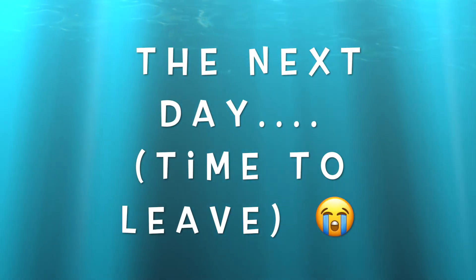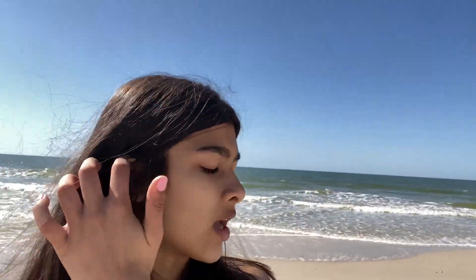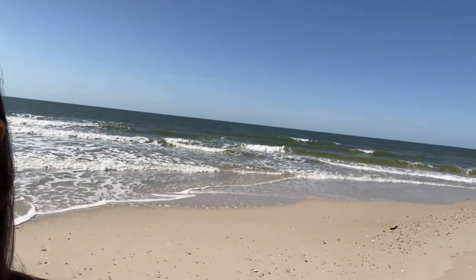It's our last day here and the weather is so good. I just don't want to leave. We came to the beach today — it looks really pretty. It is a little windy, but it's also really hot because of the sun. And you can just see the waves — they look so beautiful.